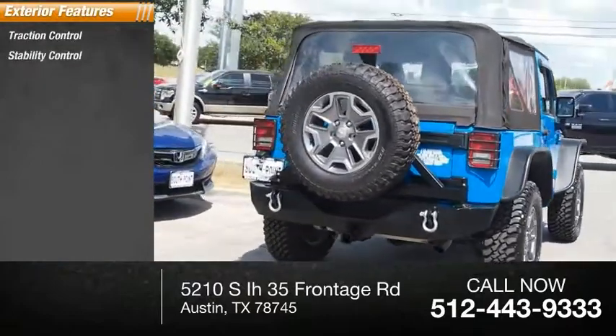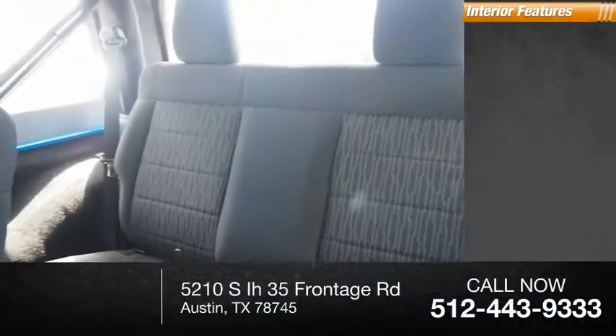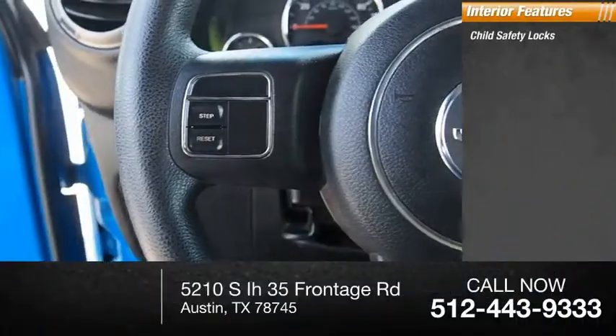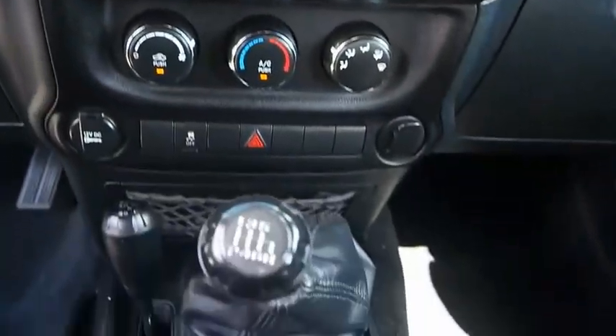Traction control, stability control, roll stability control, fog lights, braking assist. Inside you'll find child safety locks, power steering, and a compass. Your new ride is just a phone call away.